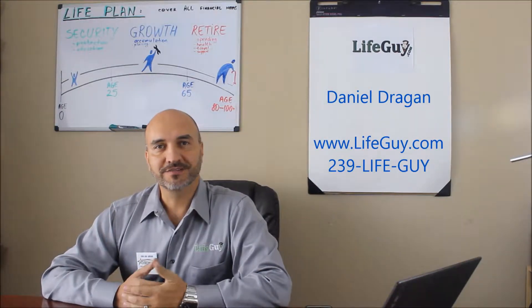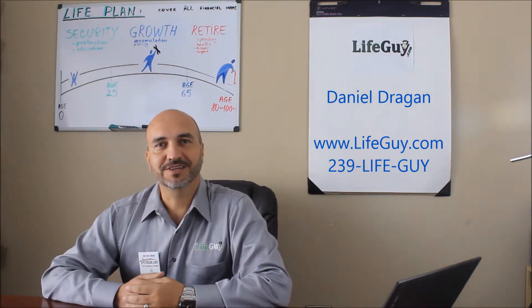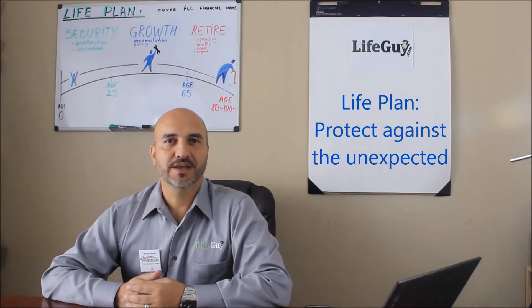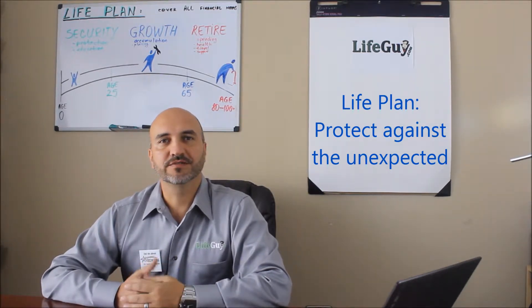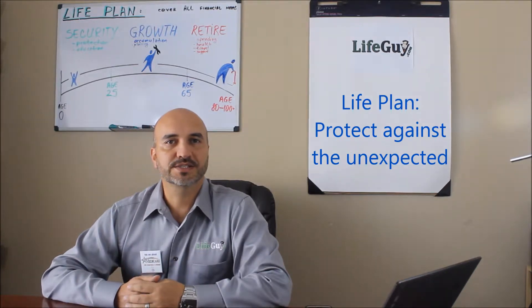Hi, I'm Daniel Dragon. Many of you know me as The Life Guy. Of course life insurance is not the only thing that I do, so in this video series I'd like to address the life stages and how to build a life plan that will give you all the tools to grow, protect your family, protect yourself and save for the future.